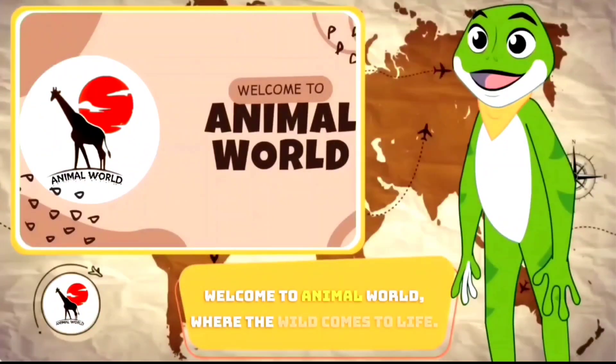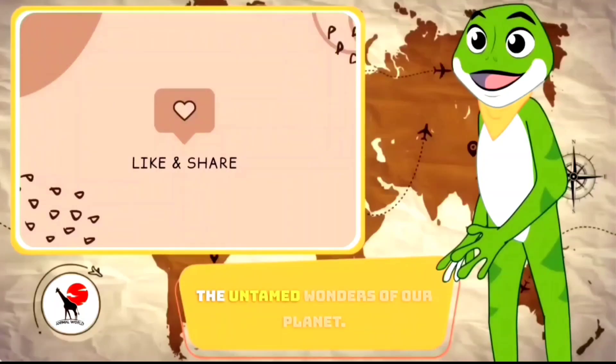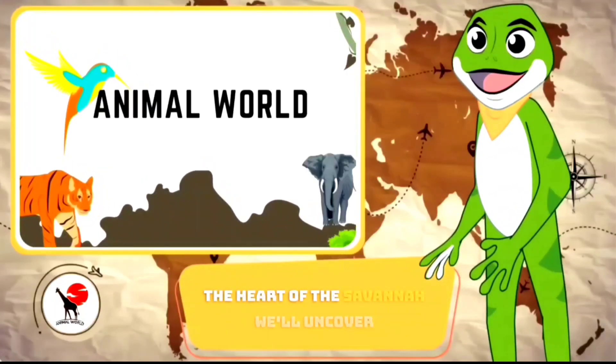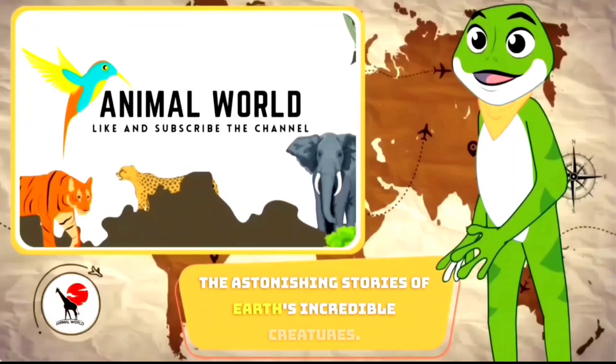Welcome to Animal World, where the wild comes to life. Join us on a thrilling journey through the untamed wonders of our planet. From the depths of the oceans to the heart of the savannah, we'll uncover the astonishing stories of Earth's incredible creatures.